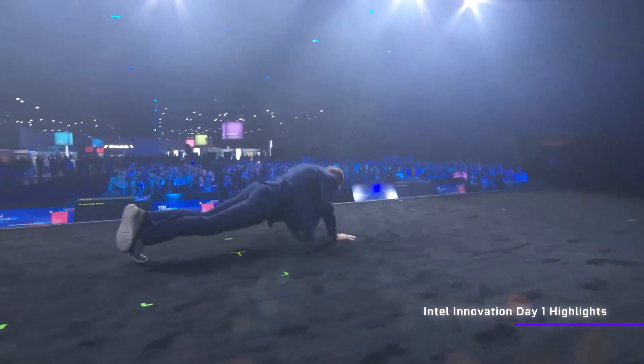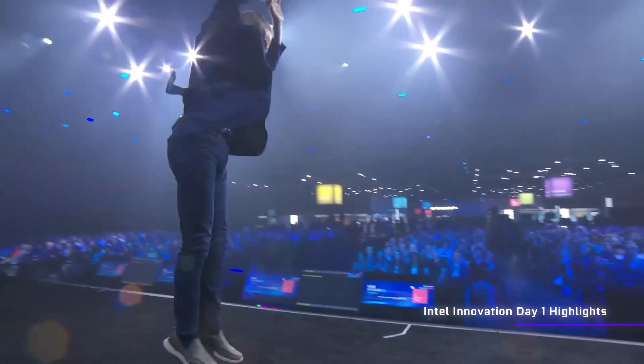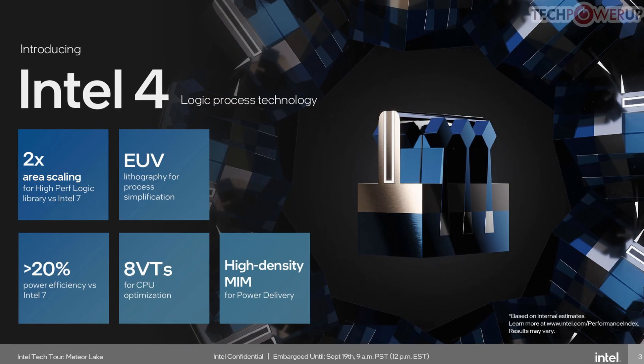Pat Gelsinger has told us a lot at Intel Innovate about these brand new CPUs, including the fact that they will be based on a brand new Intel 4 process node, which isn't the same as just a 4 nanometer node — because why should anything be simple in life?